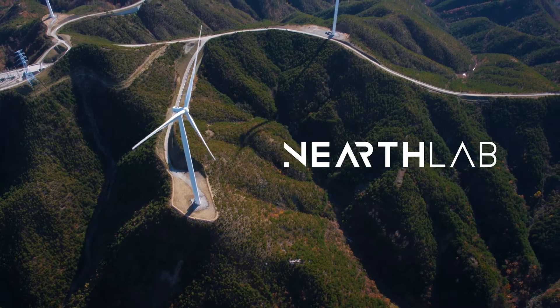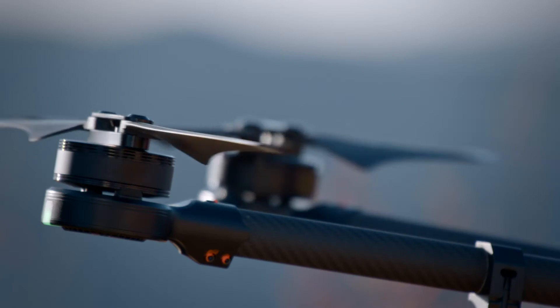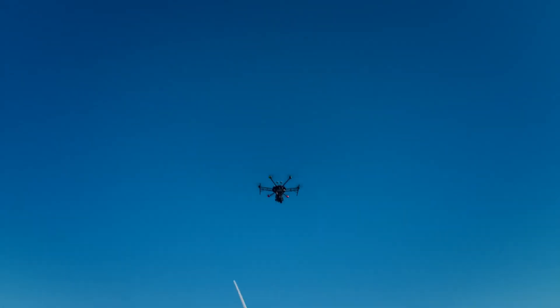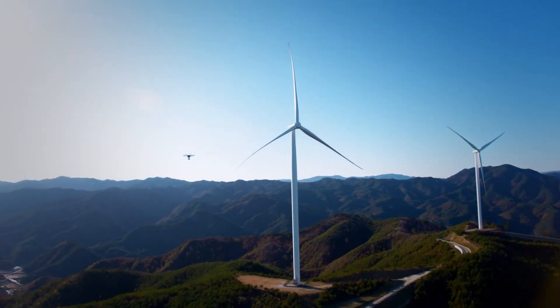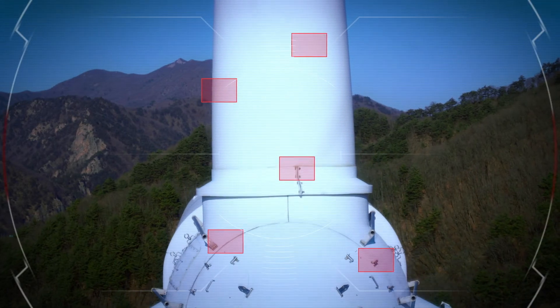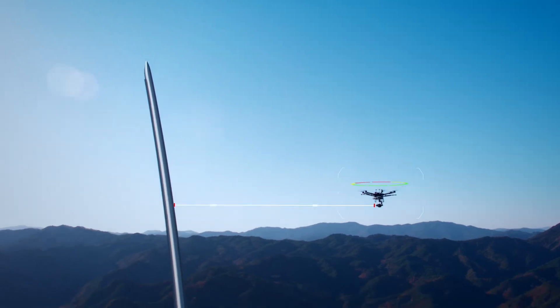Make inspection easy with NEARTHLAB. Armed with AI and deep learning, NEARTHLAB's autonomous drones can perceive their surroundings. Automatic distance keeping and collision avoidance features allow the drone to conduct stable inspection.